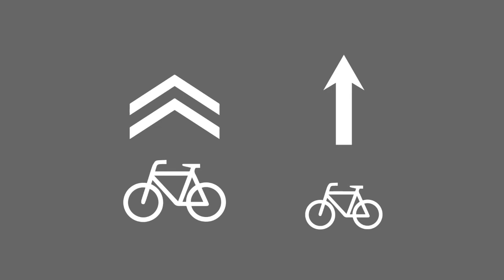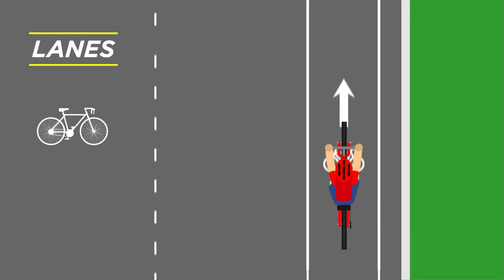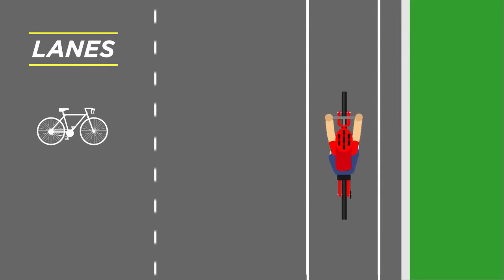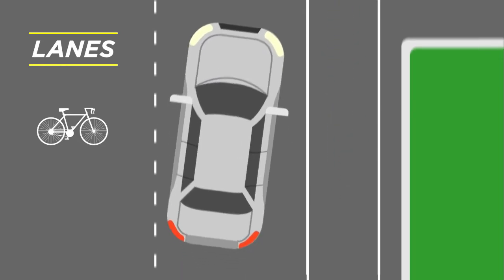There are two markings to know. The first is a bike lane. A bike lane is just the bike symbol with a solid line on either side, meaning that this is a lane strictly for bicyclists. Vehicles are supposed to stay out of this lane, unless they need to turn or park.